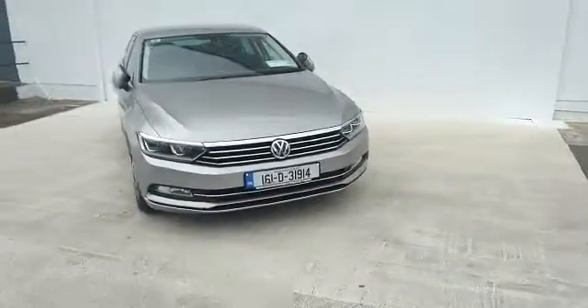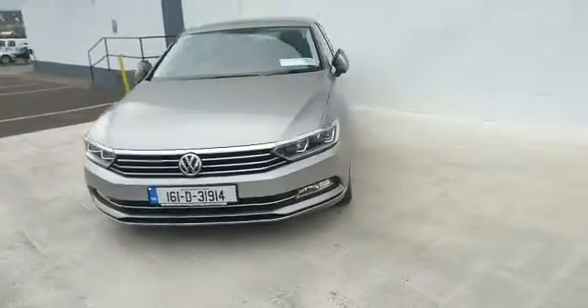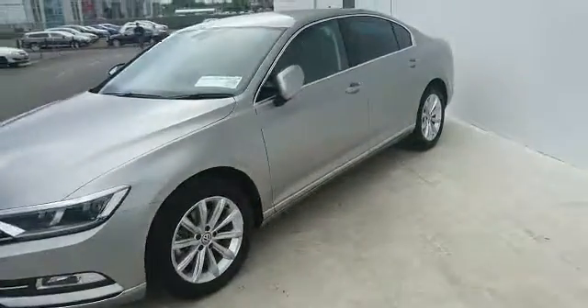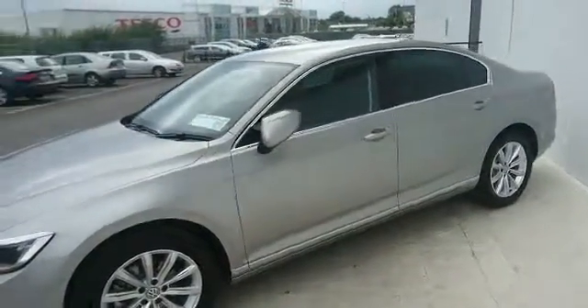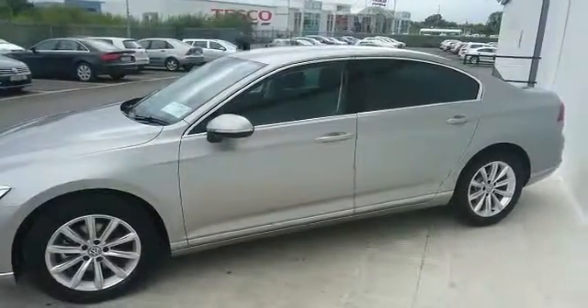The main features on a Business Edition are LED front headlights, 17-inch alloys, fold-in exterior mirrors and a nice chrome trim.